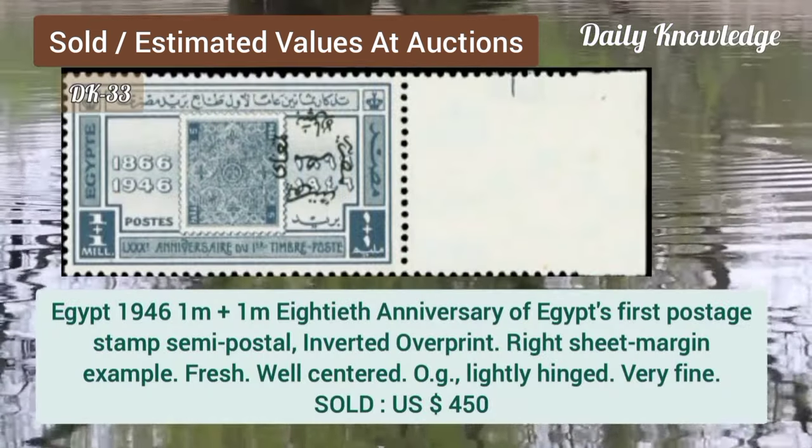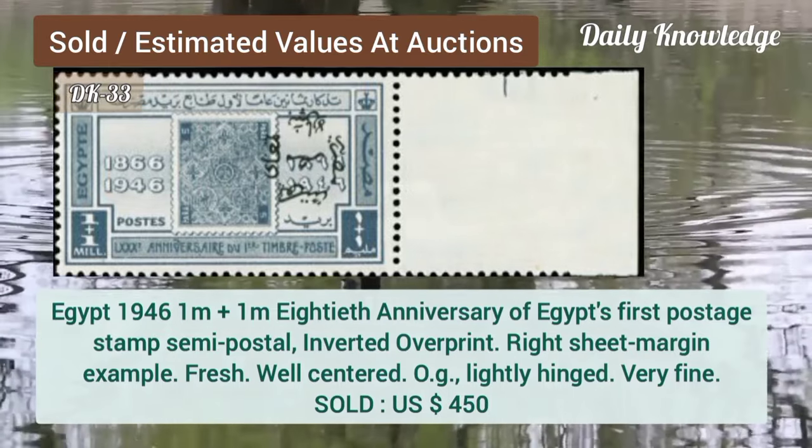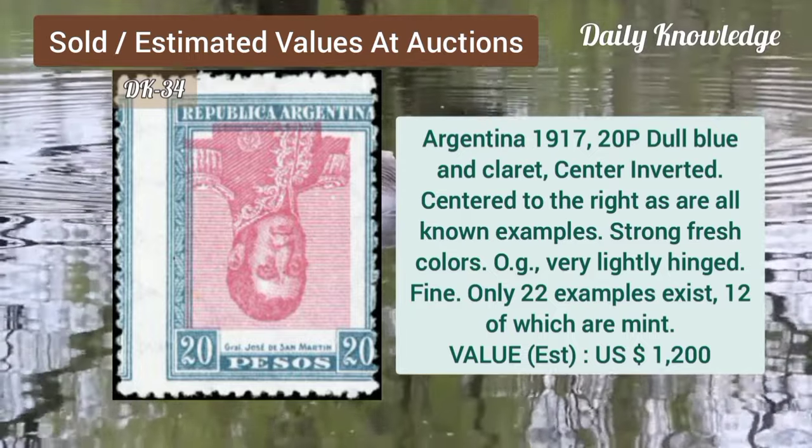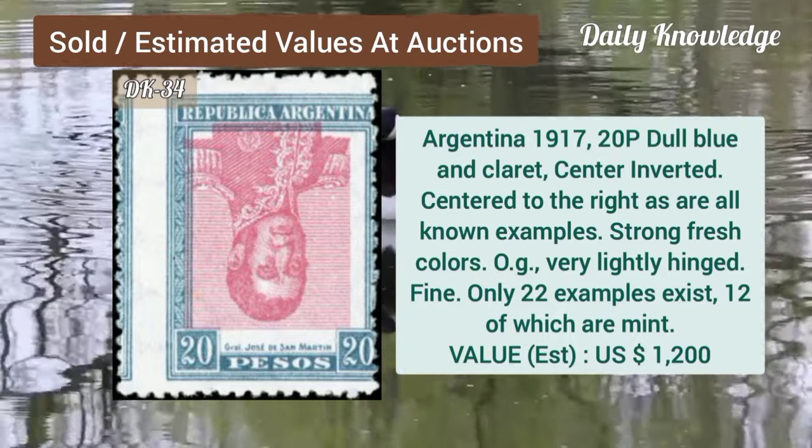Now Egypt, 1946, 1M plus 1M, 80th anniversary of the Egypt first postage stamp. Argentina, 1917, 20P, dull blue and claret, center inverted, center to right.